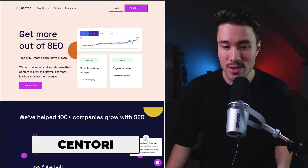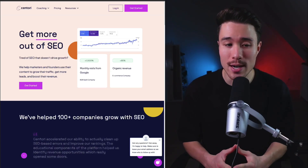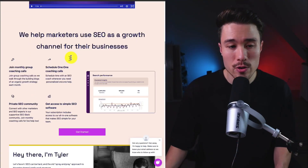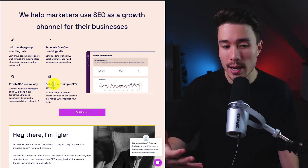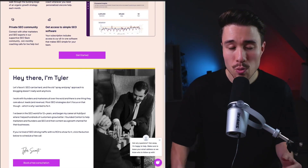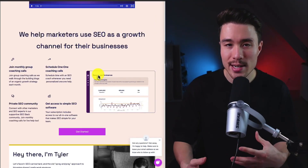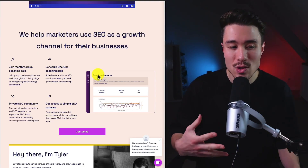Our next MicroSaaS is Centauri, founded by Tyler, providing SEO coaching and software to show how your SEO strategy is performing. They're doing a self-reported $11,000 a month, helping marketers use SEO as a growth channel. It's a combination of software, coaching, and community sold as a combined package — probably a stronger sell than offering one or the other separately. You get access to simple SEO software, monthly group coaching calls, and a private community, because knowing how to do SEO requires more than just a tool.